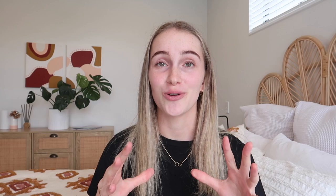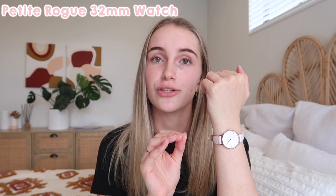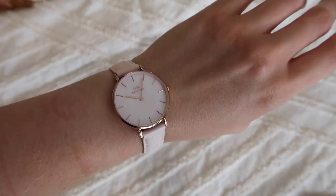Before we jump into the video, I want to say a huge thank you to Daniel Wellington for sponsoring this video. They've so kindly gifted me some pieces. First up is this watch — it's from their brand new Mother of Pearl collection, which has launched just in time for Mother's Day. There are nine different watches to choose from on their website, with different sizes, faces, and straps. I'm wearing the Petite Rogue watch in 32 millimeters, and the dial is iridescent, capturing the light differently.